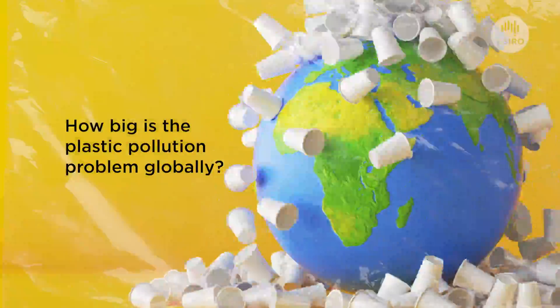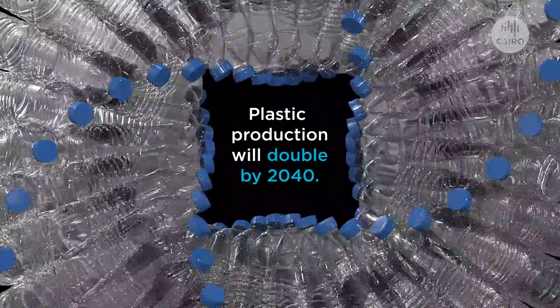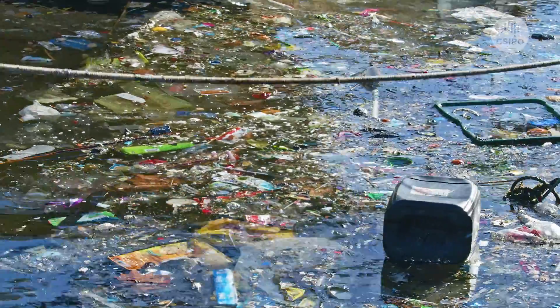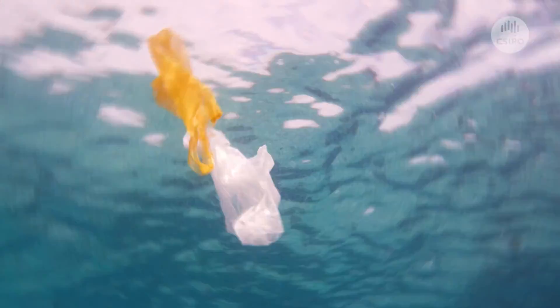How big is the plastic pollution problem globally? We anticipate that plastic production will double by 2040. We're losing thousands of metric tons of plastic pollution to the ocean each and every year.